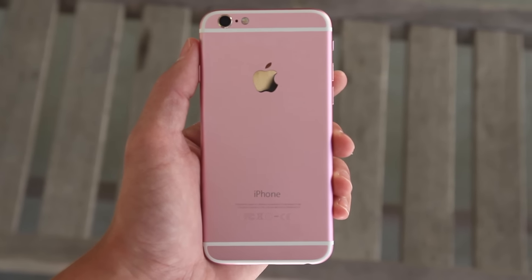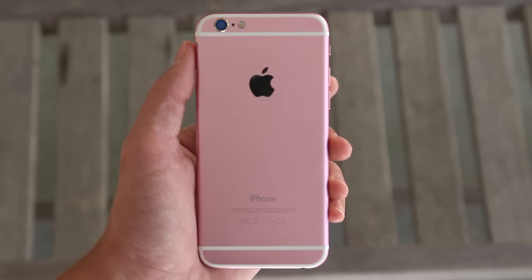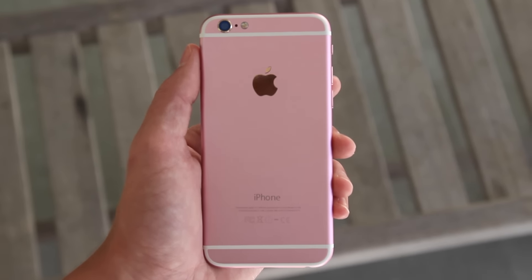On the outside, it looks exactly like what you would expect a pink iPhone to look like. The only difference being the gold trim on the camera and Apple logo, and around the home button. Personally, I think Apple would pair the pink with silver.